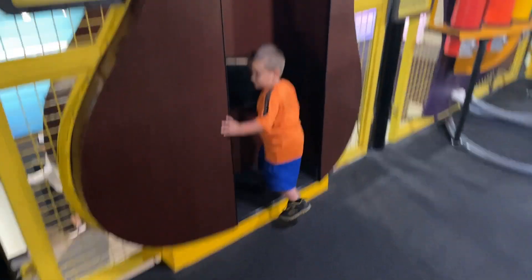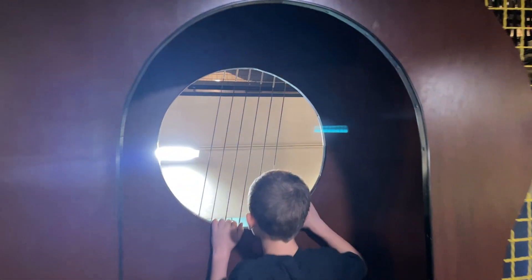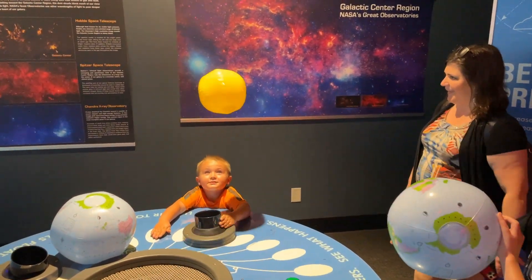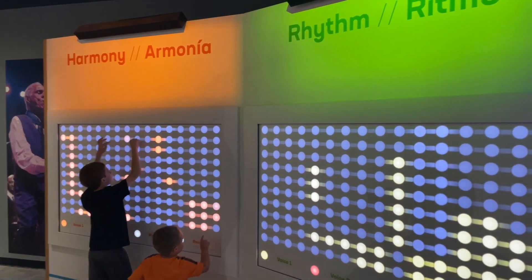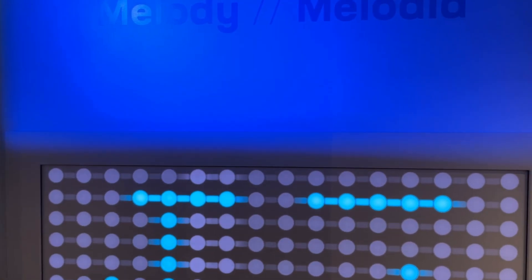And it wouldn't be Nashville if they didn't have a guitar on their playground — that's really neat. So by hitting these various buttons it adds the harmony, rhythm, and melody to a song.